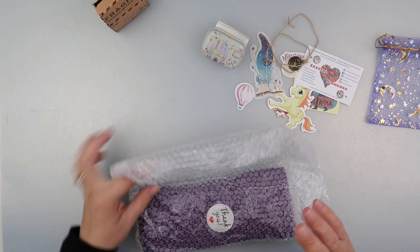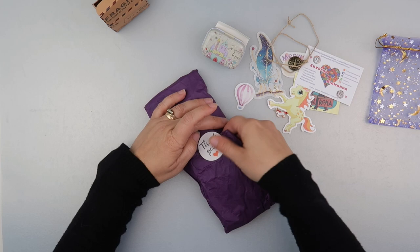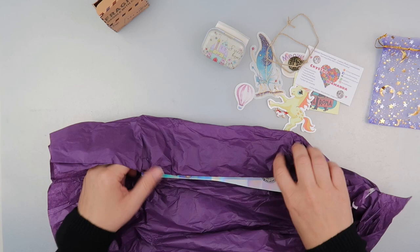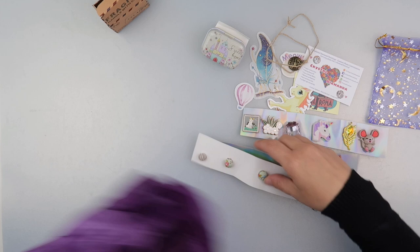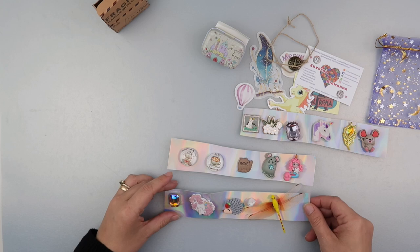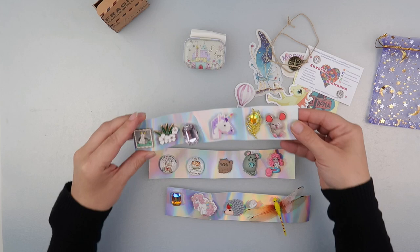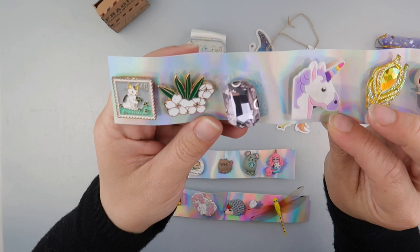Sorry if I don't know the right name for any of these as I'm opening them for the first time. Lovely packaging — we've got tissue paper and bubble wrap to make sure everything arrives safe and sound. Lots of tissue paper... wow, wow, wow, wow! So these are all cover minders. There's a little tin as well so you can keep some bits inside it. We've got a mouse, a feather, a unicorn, diamond flowers, and a stamp with a cat on it.